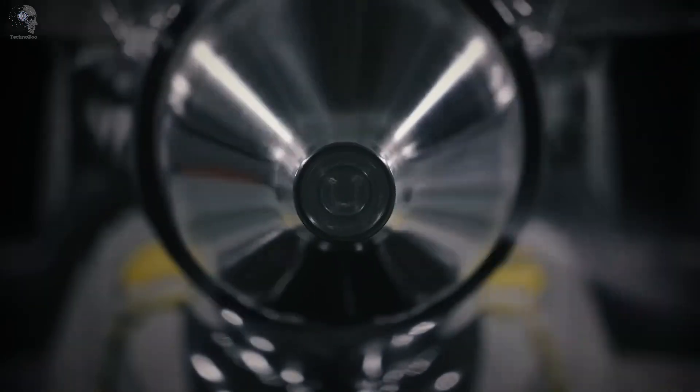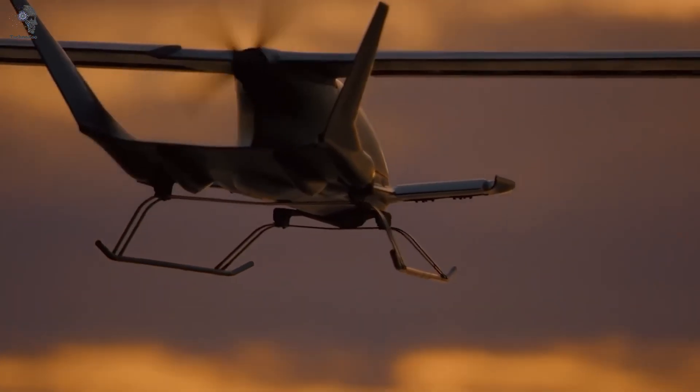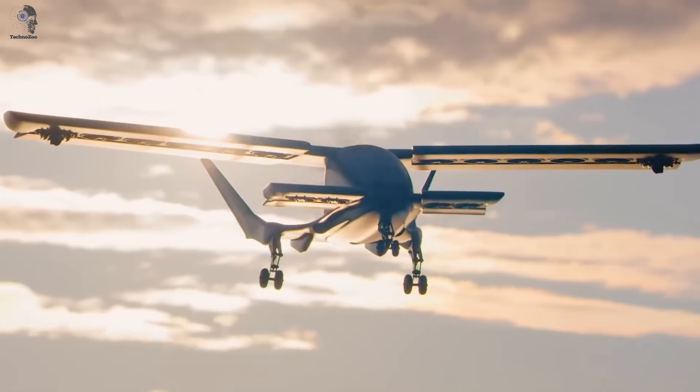Canada, the land of maple syrup and moose, is also home to some pretty wild aviation ideas. Case in point: Horizon Aircraft. Their latest creation is anything but boring.